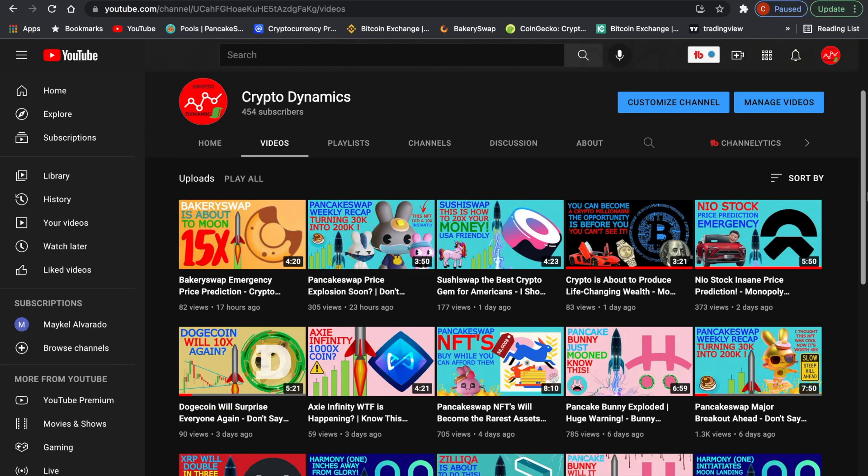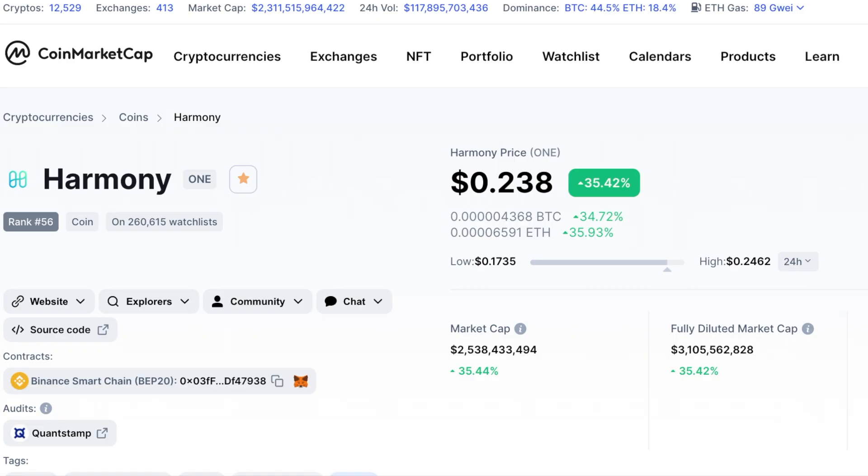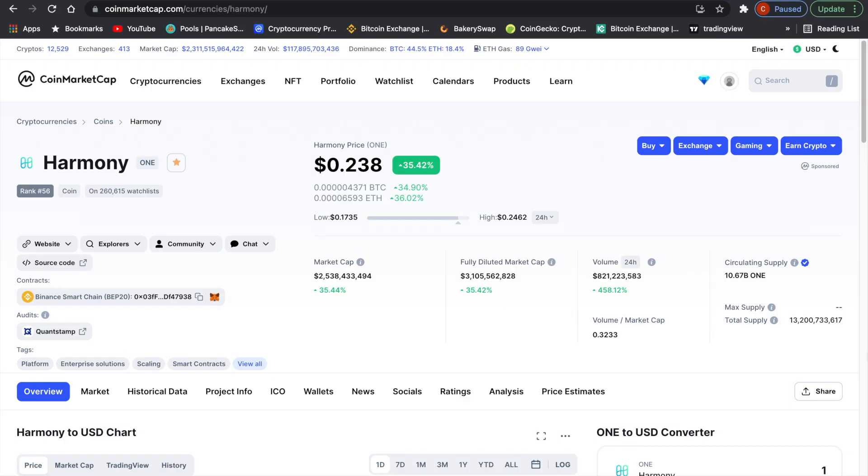Welcome to CryptoDynamics, the smallest cryptocurrency channel in all the interwebs. Today, we're going to talk about Harmony ONE, ticker symbol ONE, up 35% for the day, sitting at only $2.5 billion in market cap. BitBoy said it.